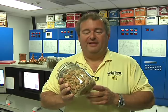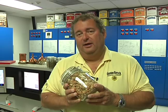Now hops give beer its bitter flavor. They're cone-like flowers that grow on vines. They contain a little acid that creates that bitterness and aroma. The hops that we use are actually sourced from Germany, specifically the Hallertau and Tettnang regions.